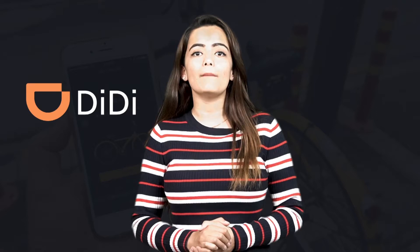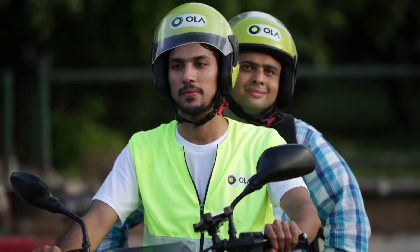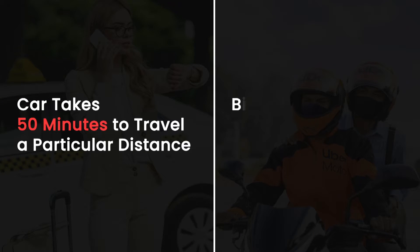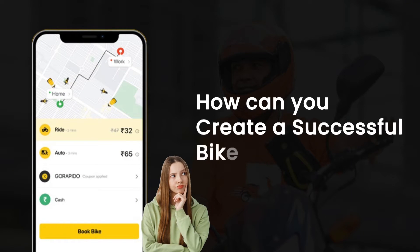On-demand bike taxi booking services are booming across the globe. You would be amazed to know that DiDi Chuxing, a Chinese company, completes millions of bike trips on a daily basis. The bike taxi service application is especially useful for people who live in highly populated, congested cities. Bikes reach destinations faster than four-wheelers and are best at navigating traffic jams. If a car takes 15 minutes to travel a particular destination, you will cover the same distance in half the time on a bike. Also, the cost of booking a car is much costlier than traveling on a bike.